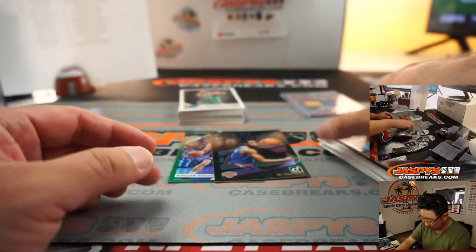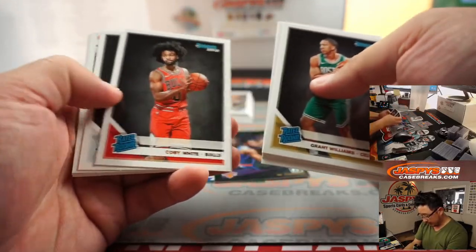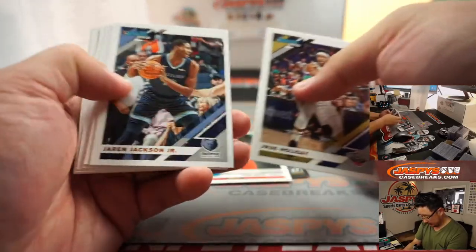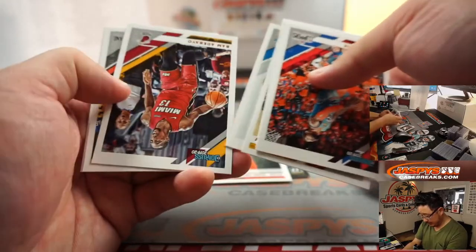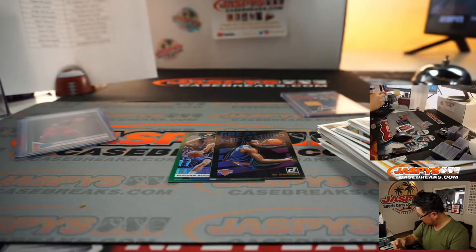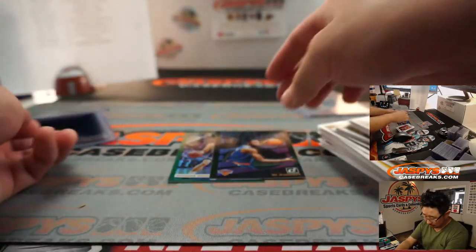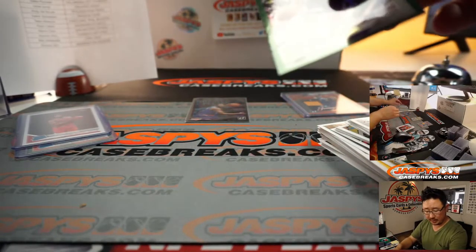Giannis — fantasy stars. Some rated rookies. Nice Coby White rated rookie. And the rest — not a bad box at all. There's Coby White rated rookie for the Bulls, Kenny gets that one. Bulls have a new coach — maybe better fortunes with that new coach.